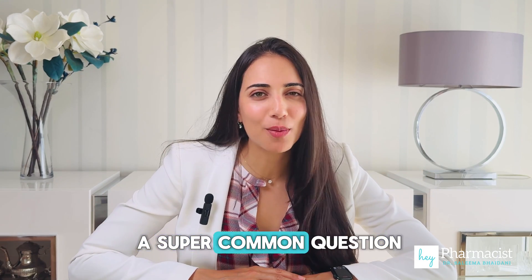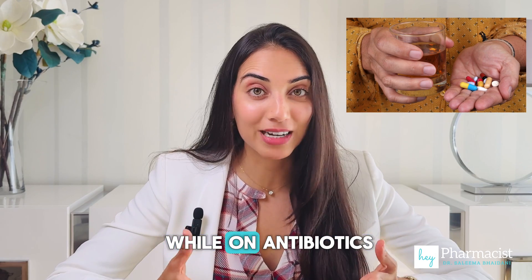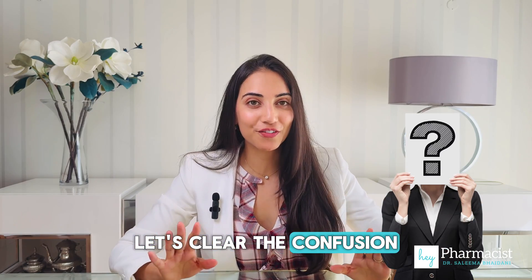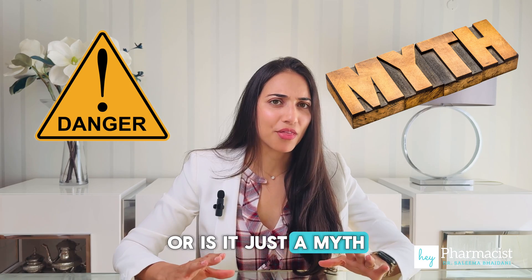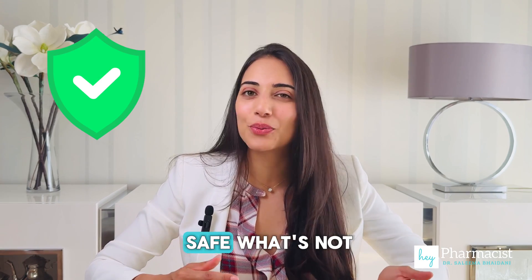Today we're diving into a super common question pharmacists get all the time: can you drink alcohol while on antibiotics? Let's clear the confusion. Is it really dangerous, or is it just a myth? We're breaking it down with real examples so you know what's safe, what's not, and why.